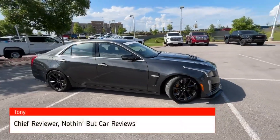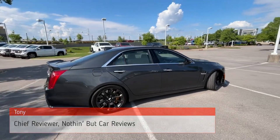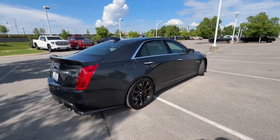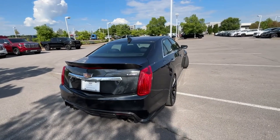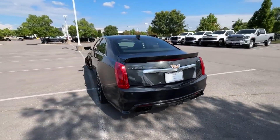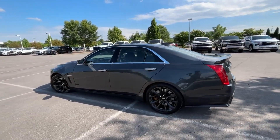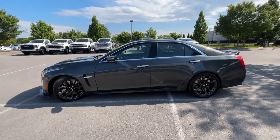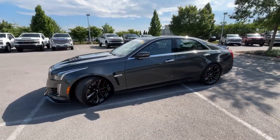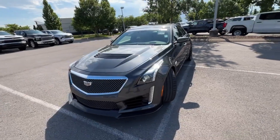Here we have a pre-owned 2017 Cadillac CTS-V. This one comes with the carbon black package, so we get carbon fiber all over the place. It comes in phantom grey metallic with a jet black perforated leather interior, and the powertrain consists of a 6.2-liter supercharged V8 engine mated to an 8-speed automatic transmission.